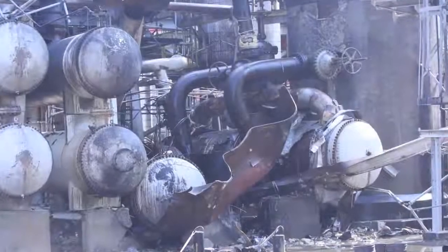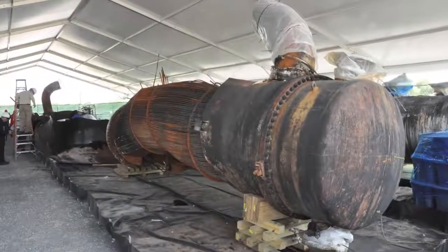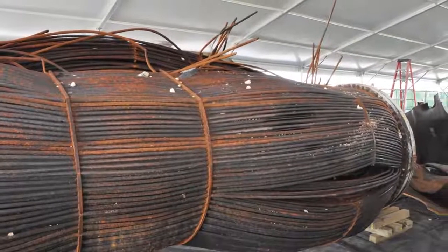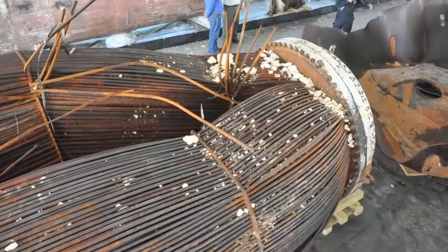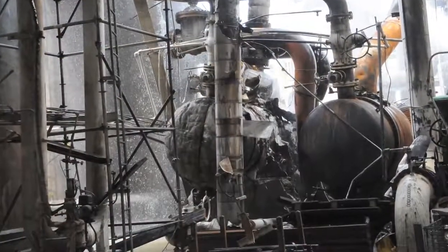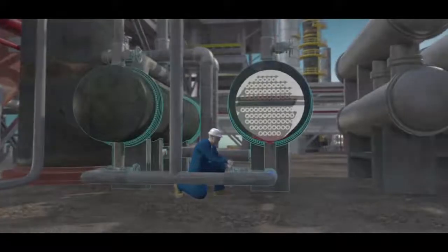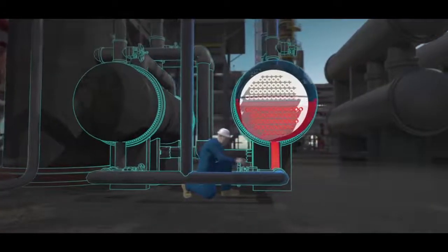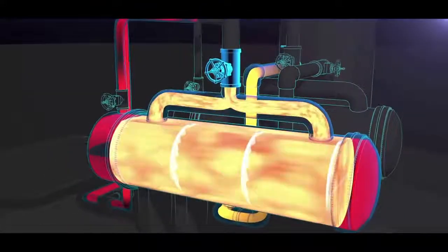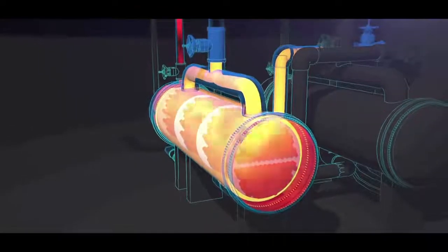During its investigation, the CSB found that prior to the explosion, the standby reboiler had been out of service for over a year, isolated from the process by closed block valves. But during this 16-month period, liquid propane unintentionally entered the shell of the reboiler, perhaps through a mistakenly opened valve or a leaking block valve. The CSB determined that when the operations supervisor opened the hot water valves to the standby reboiler, the propane liquid trapped inside was heated and expanded in volume to completely fill the reboiler shell, causing pressure to dramatically increase until the reboiler ruptured.